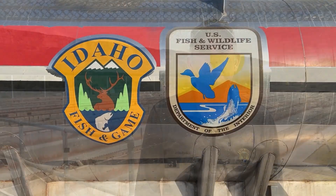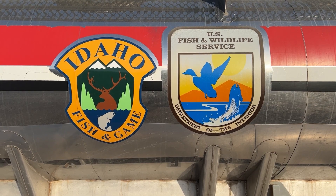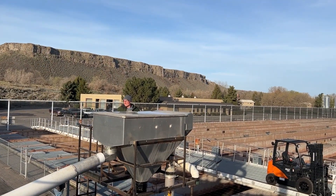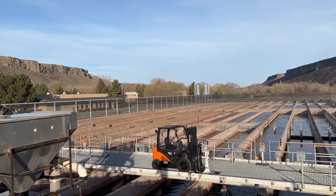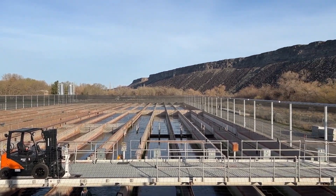Hi, my name is John Rankin, I'm the hatchery manager at the Magic Valley Fish Hatchery, where we raise steelhead for Idaho anglers. Magic Valley Steelhead Hatchery is owned by the U.S. Fish and Wildlife Service and operated by Idaho Fish and Game. The hatchery is located in Filer, Idaho. We raise a million and a half smolts that are released in four different locations in the Salmon River drainage.